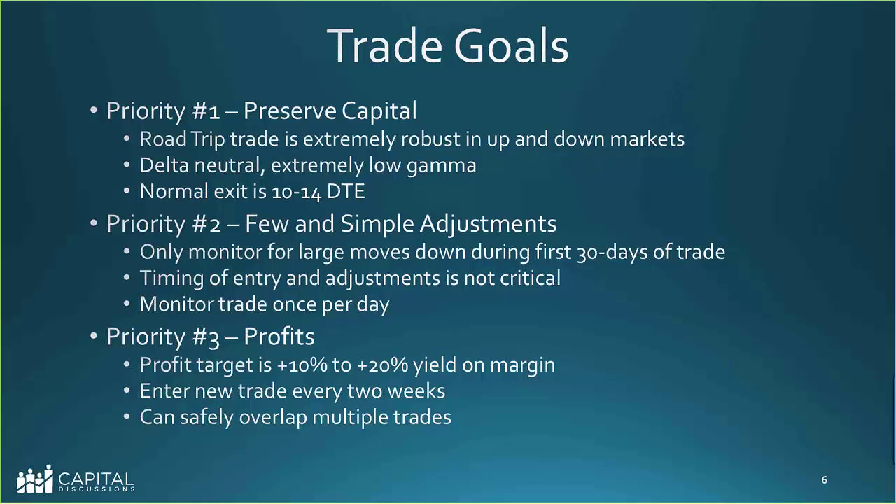New trades can be done every two weeks and you can safely overlap them. Dan currently has five or six on. In fact, he just put the March 4 cycle on this morning, a couple days farther out on the DTE horizon than usual, but that makes it cheaper. He got the March 4 trade on for 50 cents.